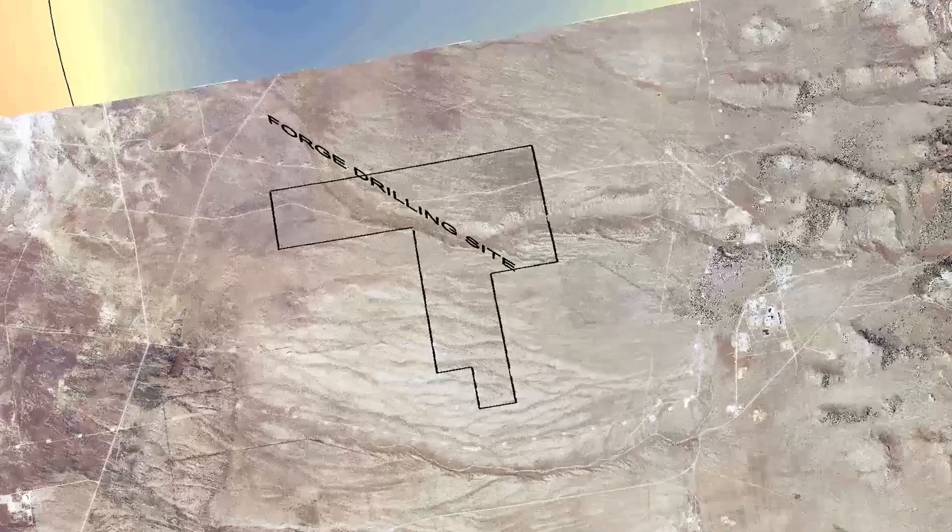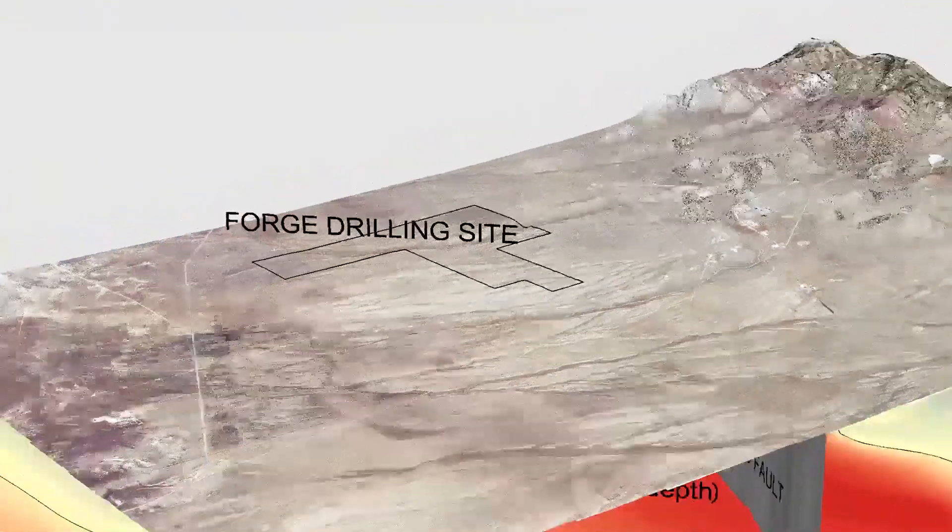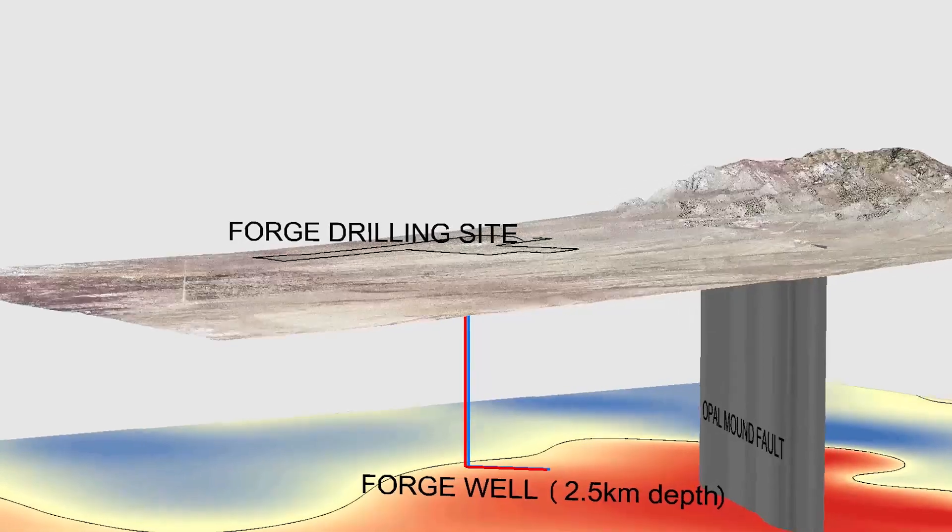The geothermal potential as a whole — there are hundreds of megawatts of potential, and only a little less than 100 megawatts have been developed so far. There's a lot of hot rock. The plan is to allow these wells to run for five years to learn how the wells are stimulated, how the fractures grow with time, and how much energy we can produce from these fractures.